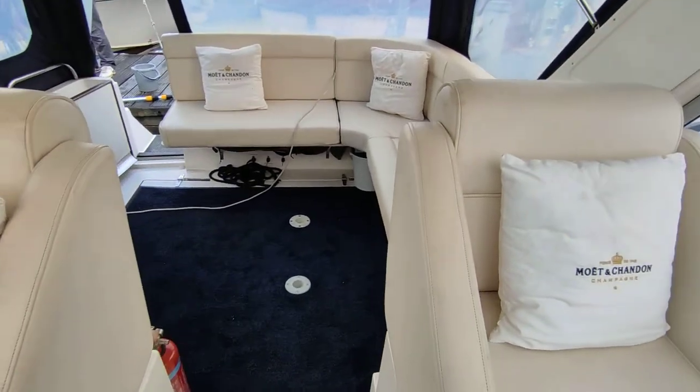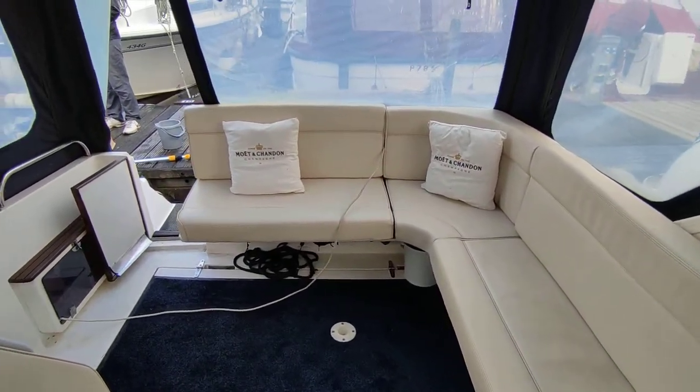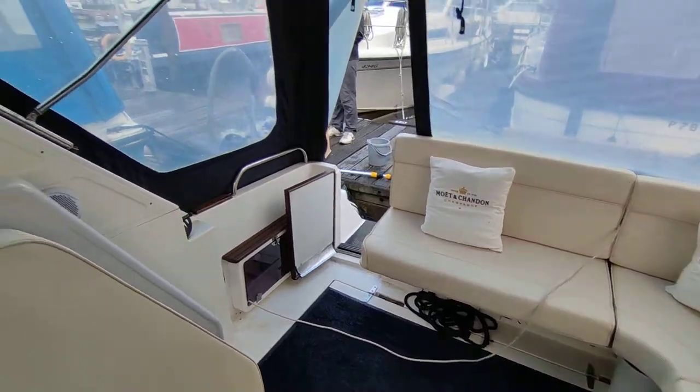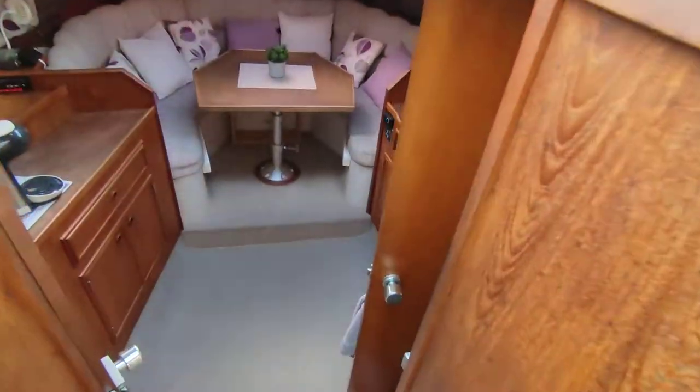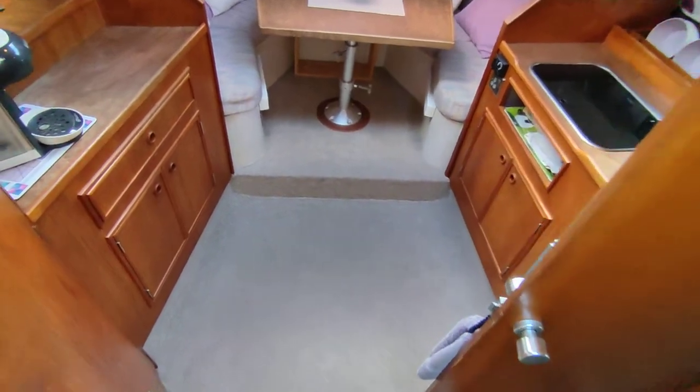Really a very nice example of these ever popular and capable river and estuary cruisers. Moving down the companionway, you can see the carpets are all very neat and well presented.